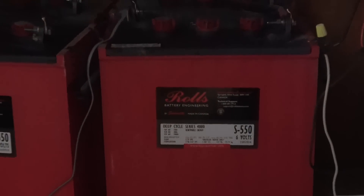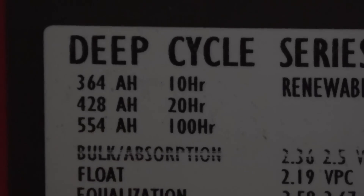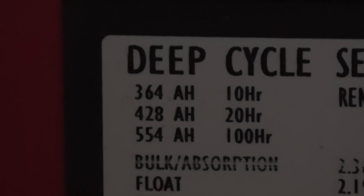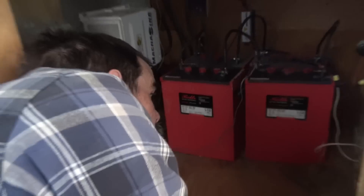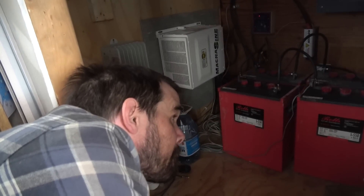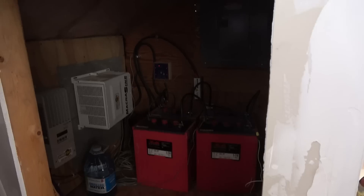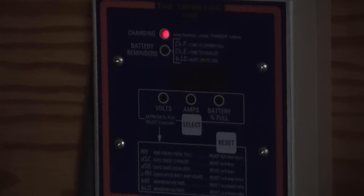Some people are really hung up on the numbers. So we'll say 554 amp hours if you were to drain it over 100 hours. And if you were to drain it till it was dead — which you would never do. What's the red light mean over there? That means I'm charging — power is going in more than is going out right now.